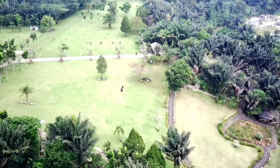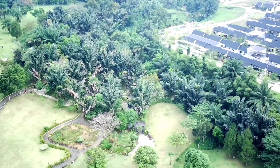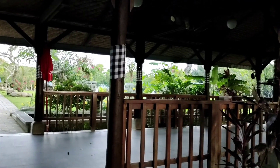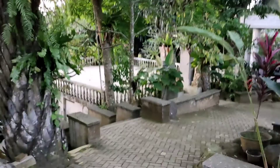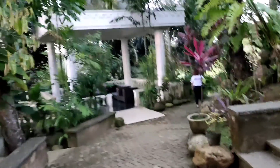Halo kawan-kawan, selamat datang lagi di channel saya, di channel Bang Raja Sipayung Simalungun. Kawan-kawan, hari ini kita akan mereview salah satu tempat wisata yang ada di Kota Medan. Nama tempat wisatanya adalah Key Garden Little Bali in Medan. Jadi ini kawan-kawan adalah salah satu tempat wisata yang berkonsep ala Bali.